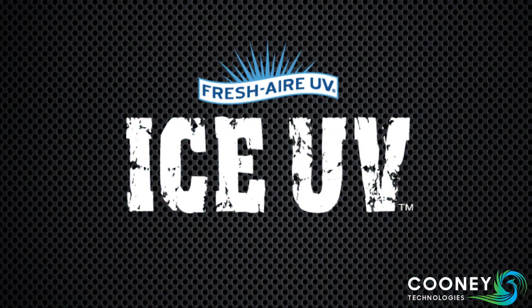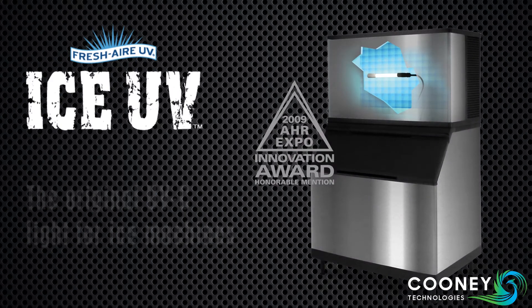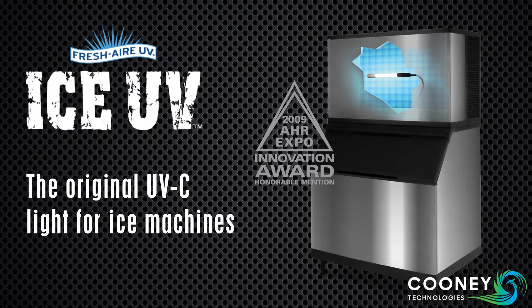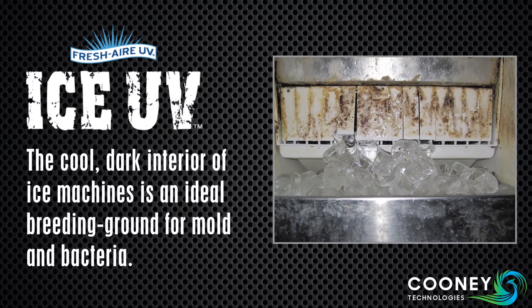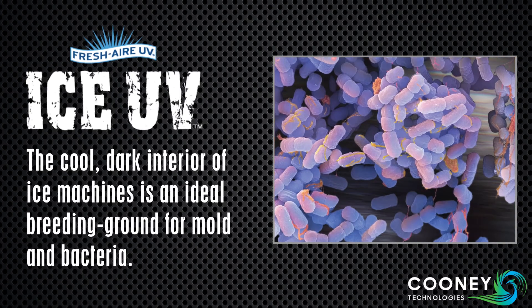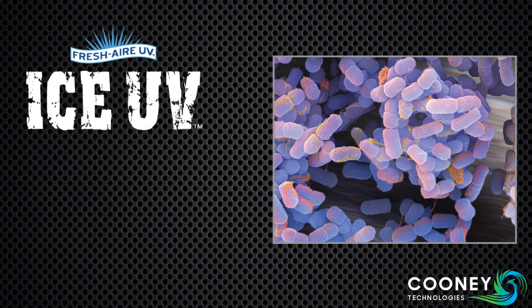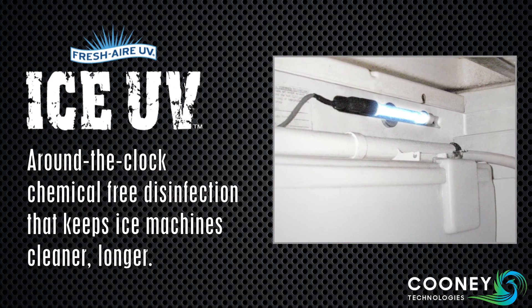Fresh Air Ice UV also earned an AHR Innovation Award. It's the one and only UVC device specifically designed for ice machines. The cool, dark interior of these machines, like the interior of HVAC systems, is the ideal breeding ground for mold and bacteria. Ice UV offers around-the-clock, chemical-free disinfection that keeps ice machines cleaner longer.